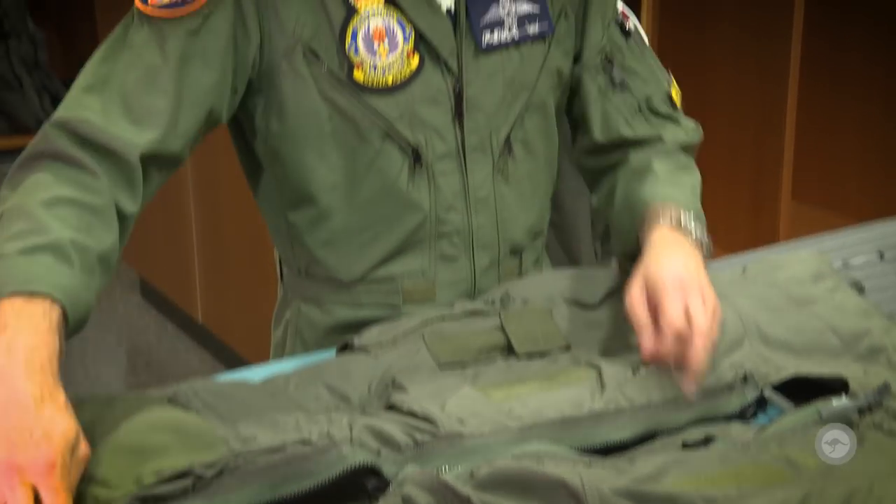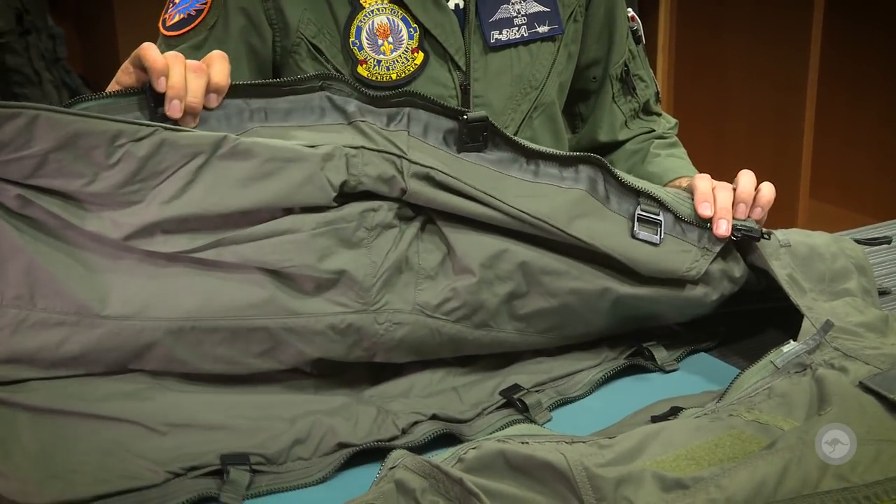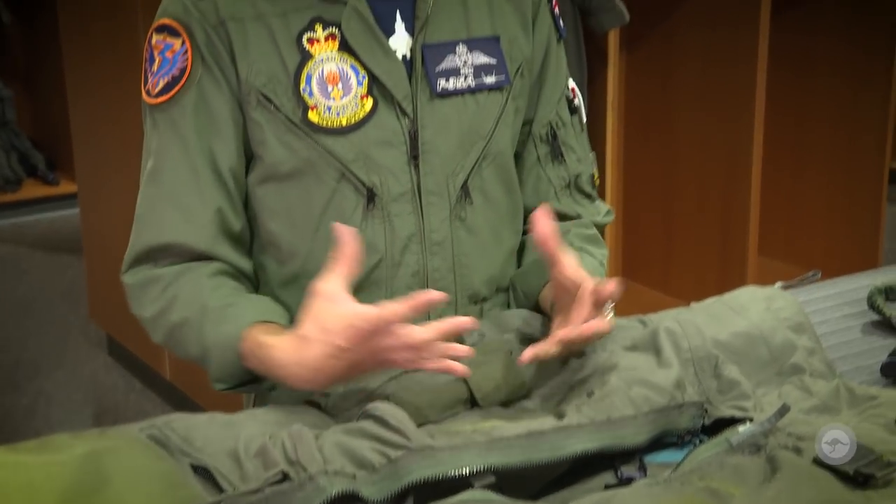How it differs from the older jets, those had multiple smaller bladders. The full coverage literally covers you everywhere and it will help inflate and provide a lot of pressure around the bottom end of your body, and then help keep the blood pressure up in your brain and your eyeballs so you can see and stay conscious under high G.